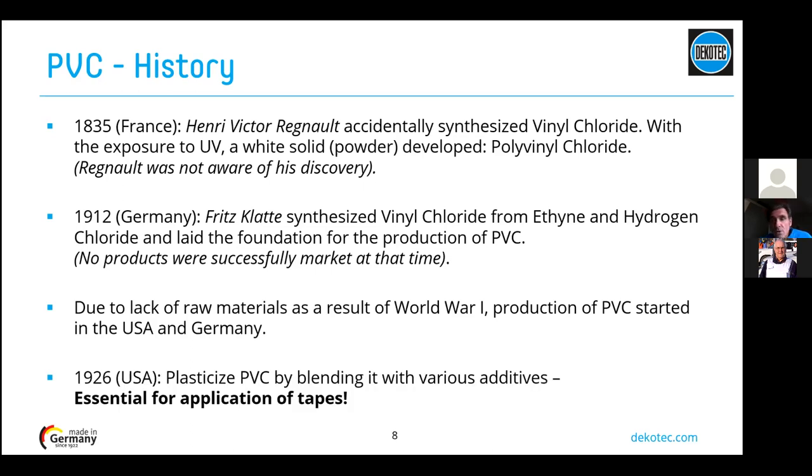The most important date in PVC history is 1926, when PVC was plasticized by blending various additives to make it flexible. Without plasticizer, PVC is by nature a non-flexible, stiff material, so it is not suitable for use as a tape. The use of plasticizers changes this property.